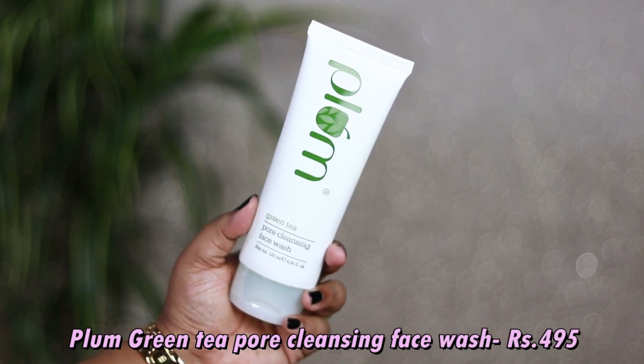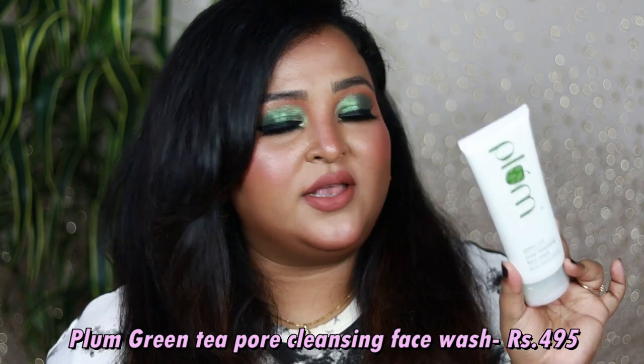The next product I picked up is my all-time favorite staple face wash, which I always recommend on my channel — the Plum Green Tea Pore Cleansing Face Wash. This is the bigger tube that they've newly come out with. It's meant for oily, acne-prone skin and contains green tea for acne and glycolic acid for blemishes. The fragrance is so soothing — I love the scent of the green tea range.